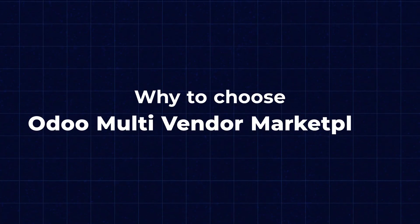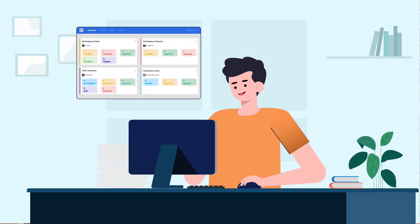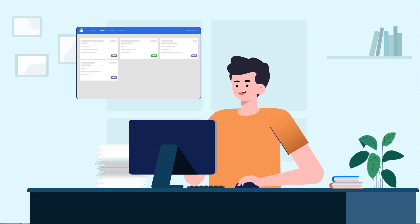Now you must be thinking, why choose Udo Multi-Vendor Marketplace over other e-commerce solutions? Well, Udo offers a fully integrated solution. That means everything you need to run an online marketplace is right at your fingertips — from inventory management to order processing, it's all seamlessly integrated into one single platform.